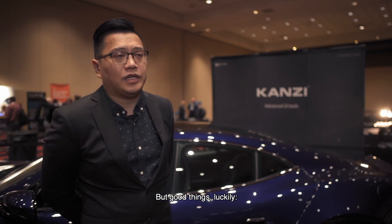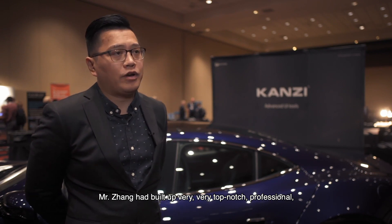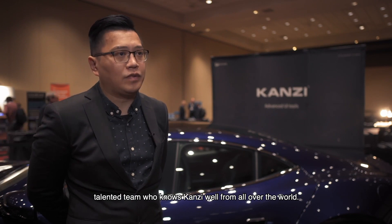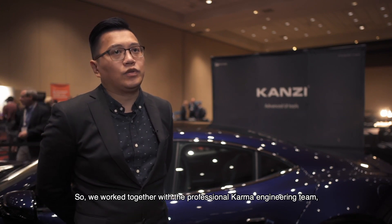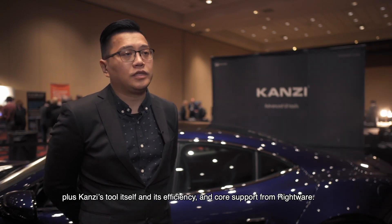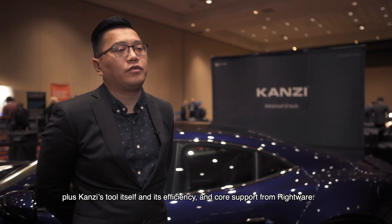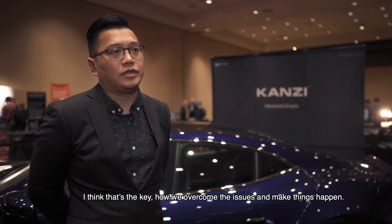But luckily, Mr. Shen had built up a very top-notch, professional, talented team who knows Kanzi well from all over the world. We worked together with the professional Karma engineering team, plus Kanzi itself, the efficiency and the core support from Rightware. I think that's the key — how we overcame the issues and made things happen.